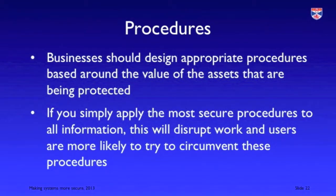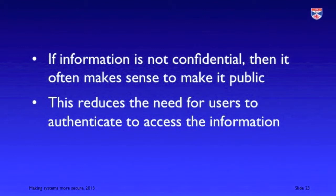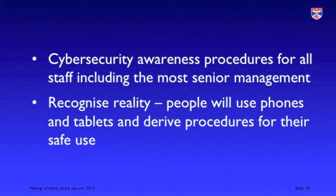It's important to design appropriate procedures which reflect the value of the information being protected. Some organisations apply the most stringent security procedures — applicable to a small fraction of the information they hold — to everything, which slows down work and causes incredible inconvenience. In many cases, making information public is one of the best things you can do, as it means you don't need to worry about protecting it and can focus on protecting your critical confidential information. It's important to have cybersecurity awareness and training for all staff up to senior management — perhaps especially senior management — because if that awareness starts at the top, it will become a routine part of the organisation.